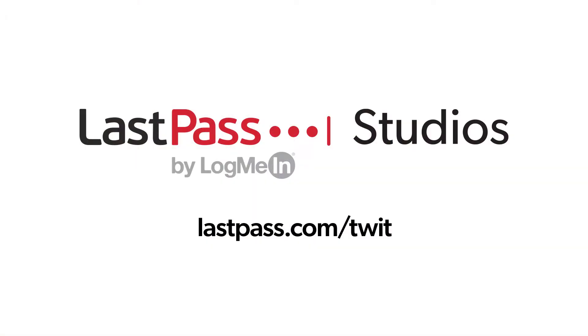Hands-On Wellness is brought to you from LastPass Studios. Using the same password everywhere is a security nightmare waiting to happen. LastPass easily creates unique passwords for every site. Visit LastPass.com slash tweet.